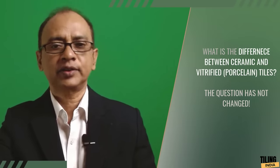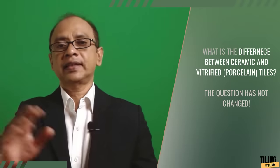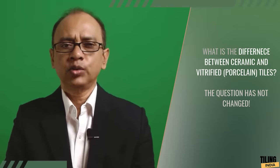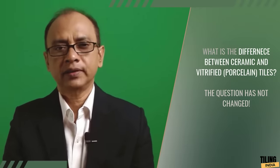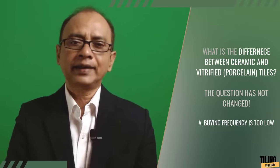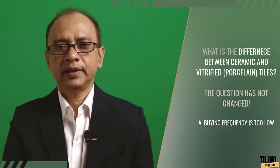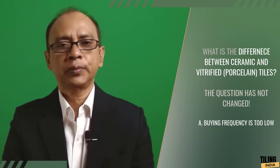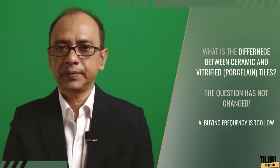I found two reasons behind this situation. First, general people — those who are not into construction or interiors — don't need or buy tiles frequently. When they are doing new construction or renovation, that is when they go to the market, and there they get too much advice which is different from shop to shop and salesman to salesman.